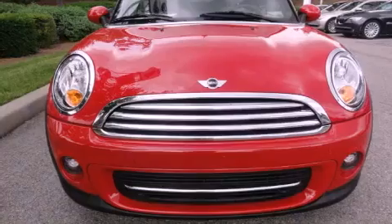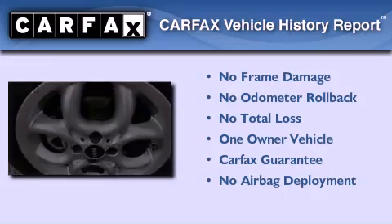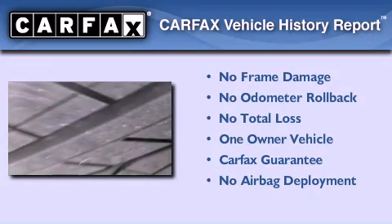With an EPA estimated rating of 35 miles per gallon on the highway, this vehicle pays off in the long run. This Mini has had only one owner, and it qualifies for the Carfax buyback guarantee.